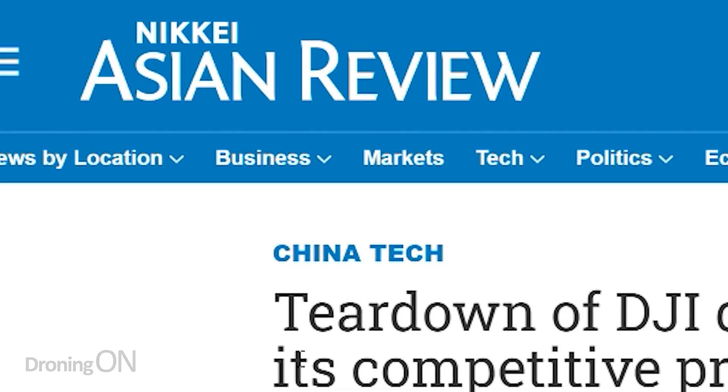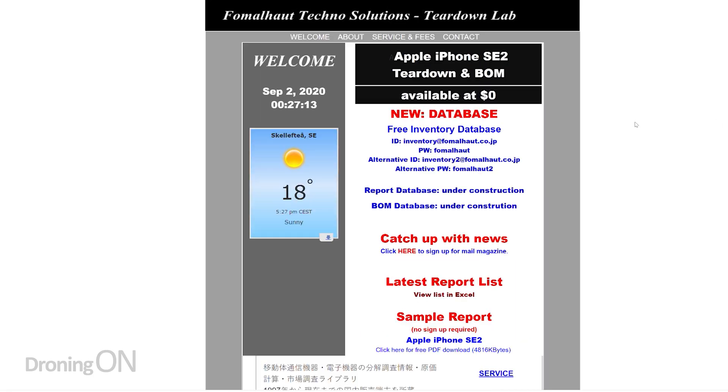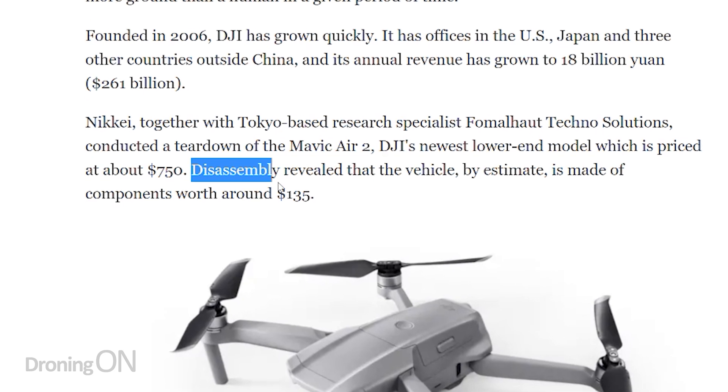An Eastern news blog called Nikkei Asian Review has just published a very interesting article regarding DJI's latest drone launch, the Mavic Air 2. Together with a Tokyo-based analysis firm called Formahout Techno Solutions, they did a teardown on the Mavic Air 2 and managed to work out the raw cost of the materials used to produce that drone — and it's a shocking US$135.